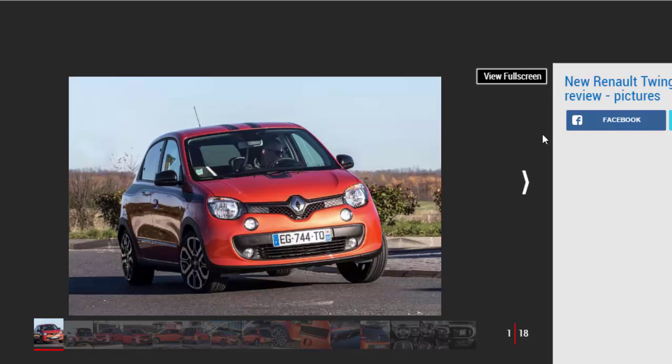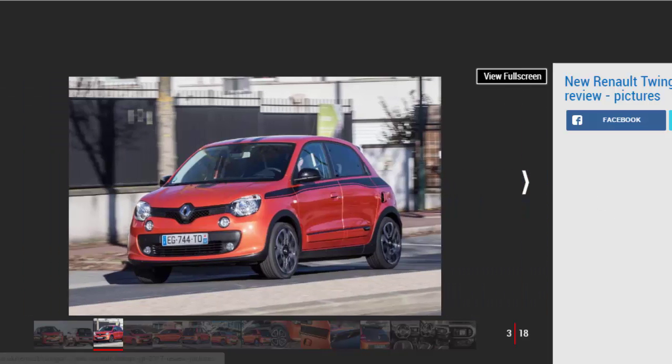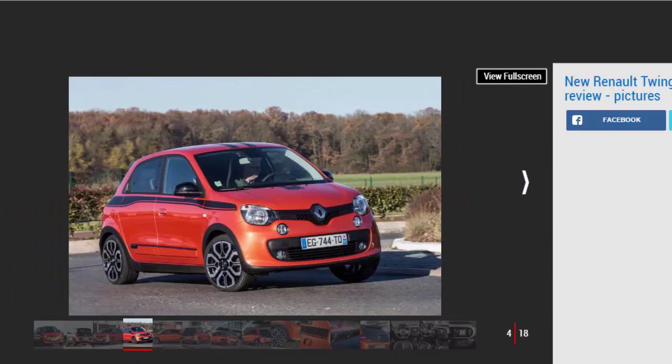Badged as a mid-range GT rather than a full Renault Sport model, the warm Twingo fails to live up to the very high standards set by Renault Sport's most memorable hot hatches. Nonetheless, the Twingo GT is a nippy, attractive, and well-equipped city car. With its three-cylinder engine mounted in the back sending drive to the rear wheels, it offers good cabin space and attractive styling, but compared to the very best cars in its class, notably the VW Up, it falls short in the fun-to-drive stakes.